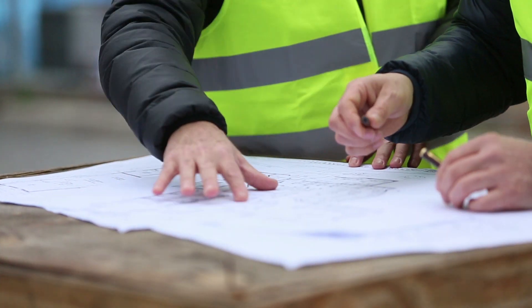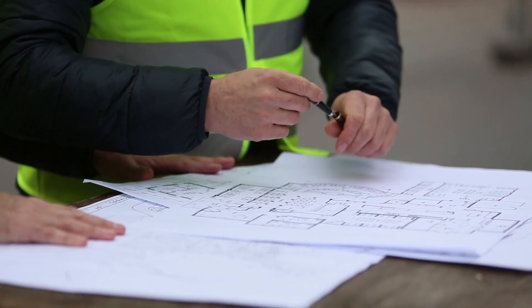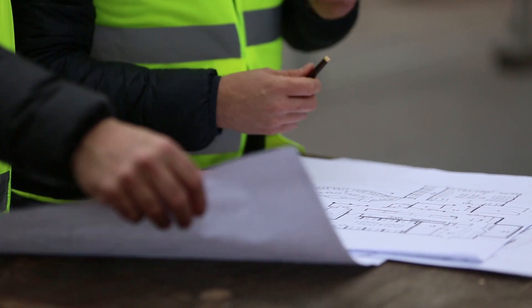Conventionally, the inspection process is done manually, often requiring more than one person, and can take a long time to document and circulate the information to others.